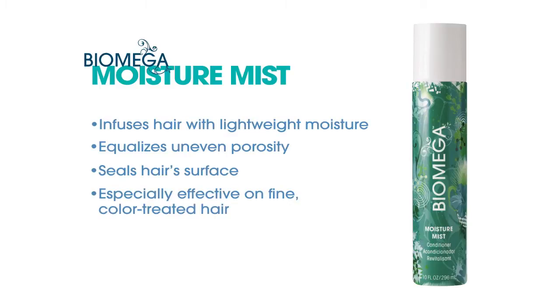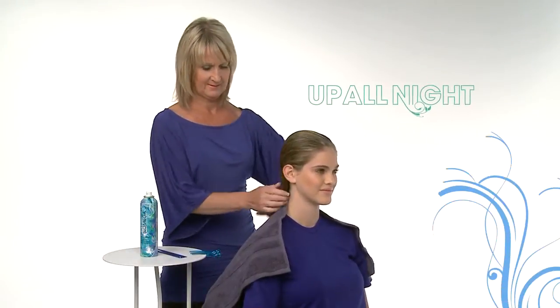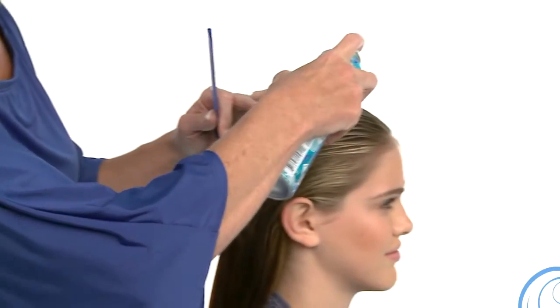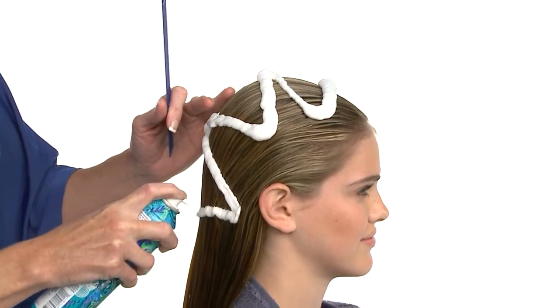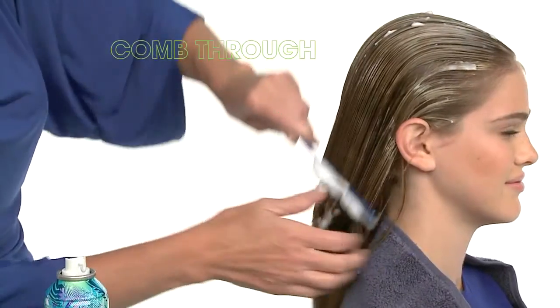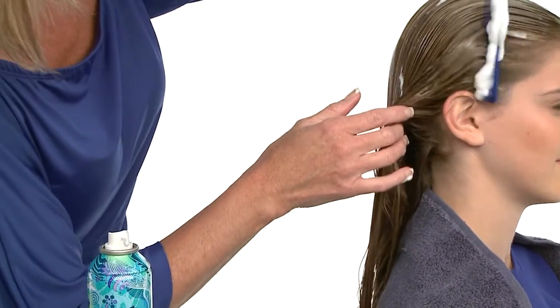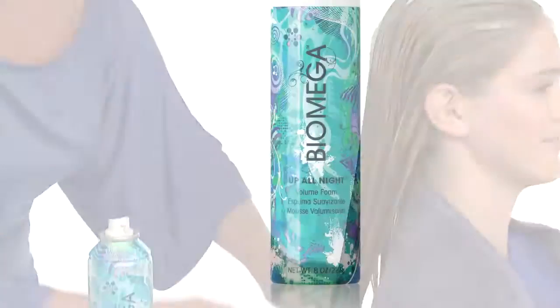This ultralight leave-in conditioner provides the ideal level of slip for easy detangling and stress-free styling. We'll create voluminous glamour with Biomega Up All Night Volume Foam. We recommend applying directly over the surface of tangle-free, evenly wet hair in a zigzag pattern — apply as much as needed based on length, texture, and thickness. Comb through from roots to ends for even product distribution, which seals the cuticle for maximum humidity resistance.